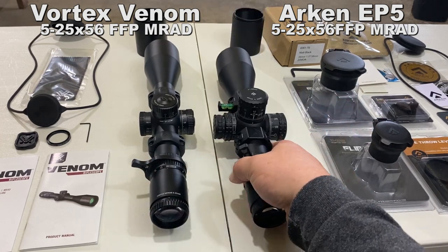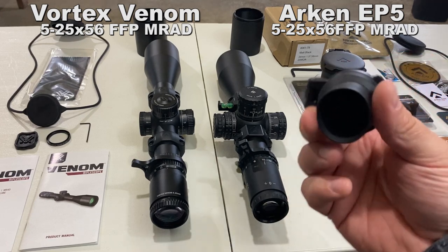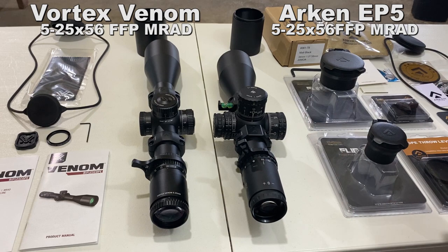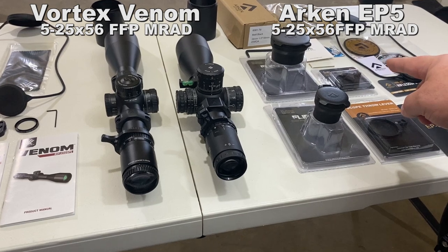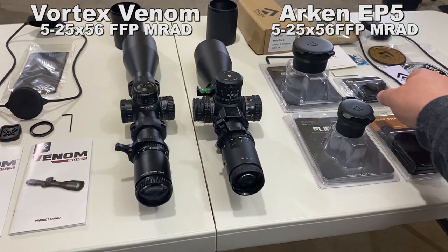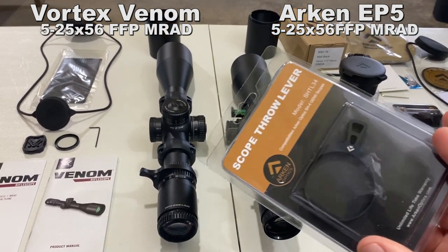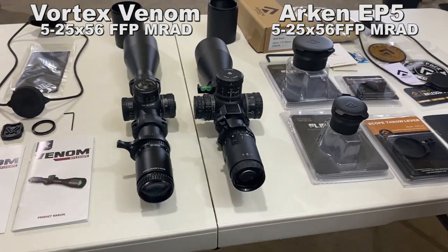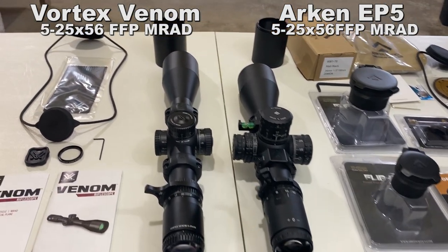The Arken rigid mount can be had with the optic for the same $549 price using their codes. It also includes rubber lens caps, a Torx wrench for the mount, a small bag, a lens cap battery, a 3mm hex head wrench to adjust turrets and the zero stop, a bubble level, and a throw lever. You also get an instruction manual and some stickers. So that's what both scopes come with in terms of accessories and swag.